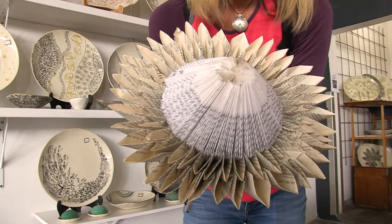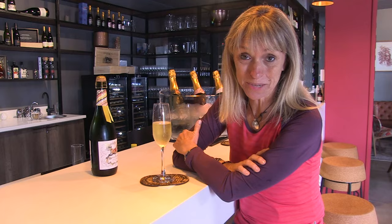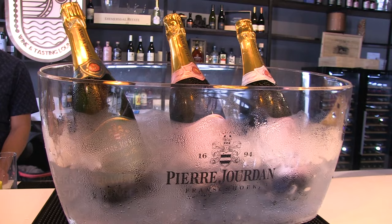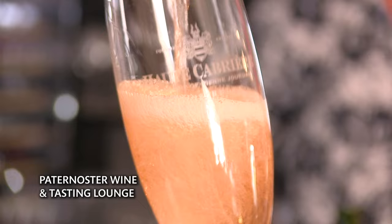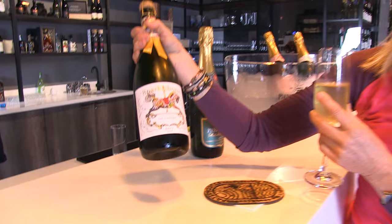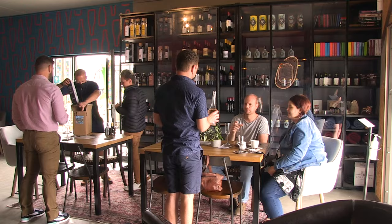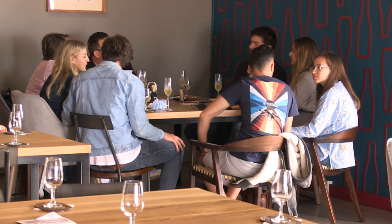Enjoying good food and wine plays a huge part of the Paternoster experience. You can't visit without doing a little wine tasting, and this is the Paternoster Wine and Tasting Lounge — they showcase vineyards from all over South Africa. Today they're doing sparkling wine called, as you can see on the bottle, Method Cap Classique. The one I'm trying is called The Sparkle Horse — and it certainly sparkles! Apparently this is the only wine bar on the west coast between Namibia and Cape Town, which makes it pretty unique.